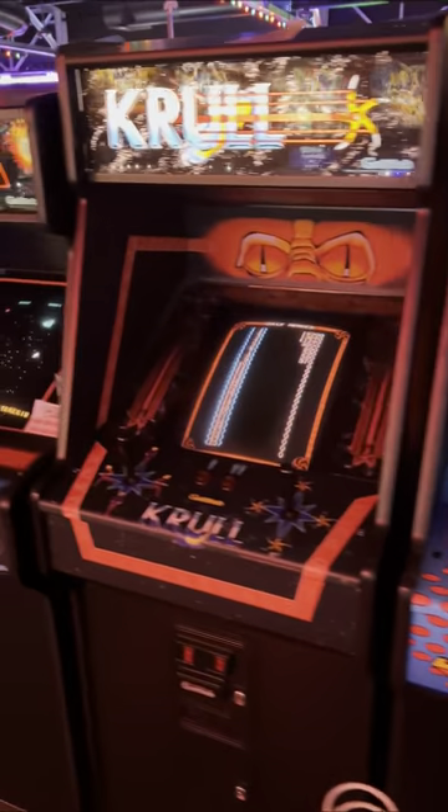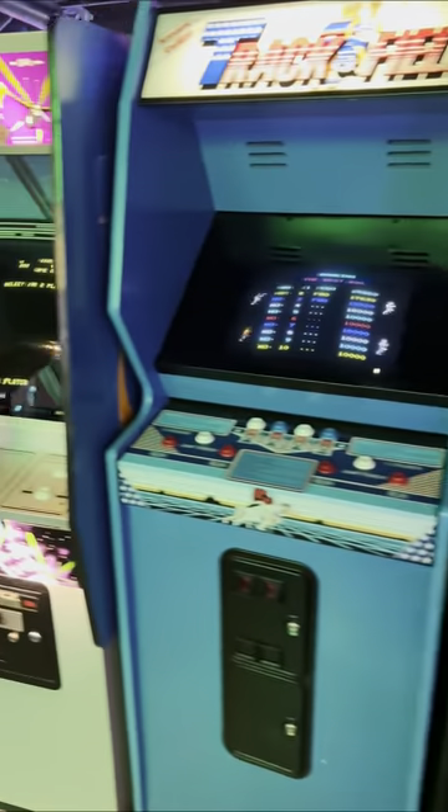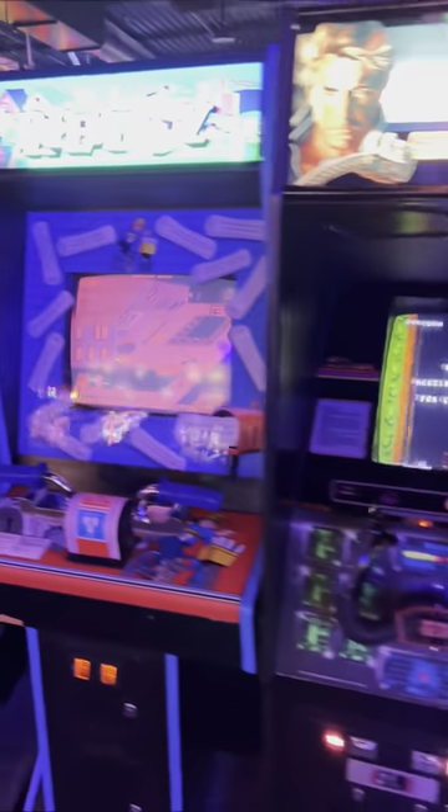Additional highlights included Cloak and Dagger, Domino Man, Joust 2 and Juno First, as well as the Blaster, Bubbles, and Sinistar Dura Molds.